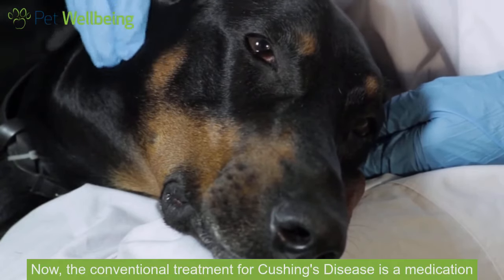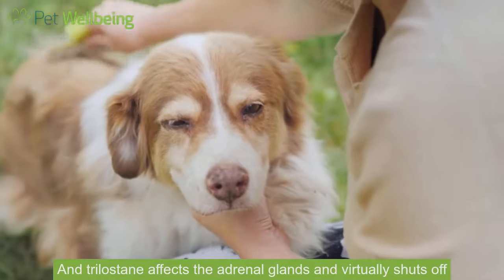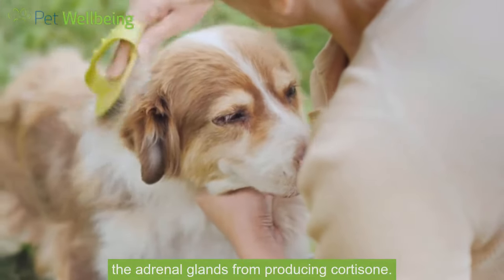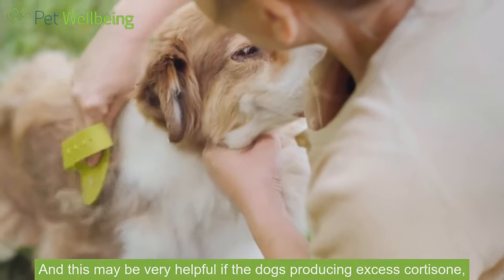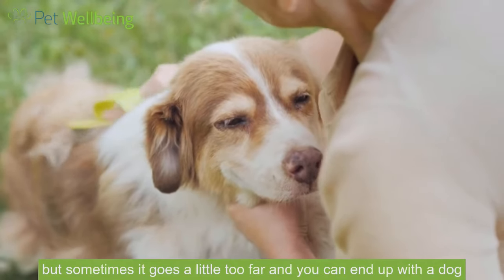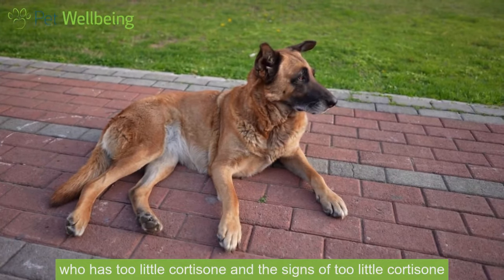The conventional treatment for Cushing's disease is a medication called Trilostane. Trilostane affects the adrenal glands and virtually shuts off the adrenal glands from producing cortisone. This may be very helpful if the dog is producing excess cortisone, but sometimes it goes a little too far.